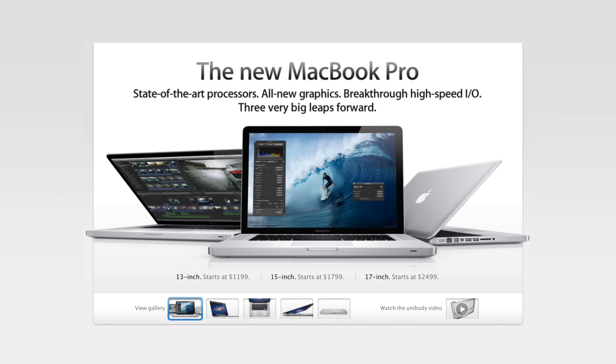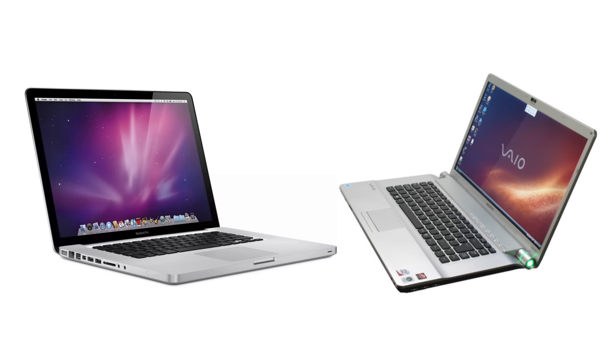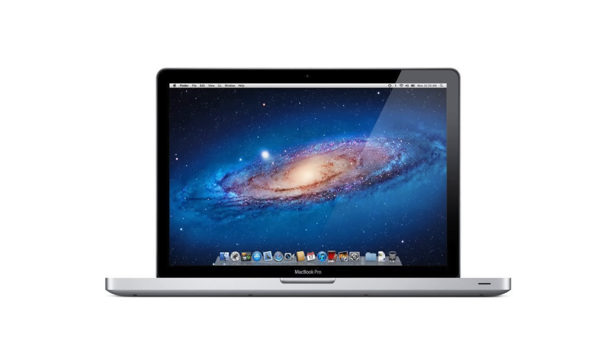Quick story time. I got my first actual Mac back in 2011 when my mom bought me a 2011 13-inch MacBook Pro as a present for successfully passing my baccalaureate exam with a score of 96% and getting accepted into the University of Manchester to study computer systems engineering. Before that, I had two Hackintoshes but never a genuine Apple Mac. When I got my 2011 13-inch MacBook Pro, it was the best laptop I'd ever had by far — so premium compared to my Sony VAIO FW21E.